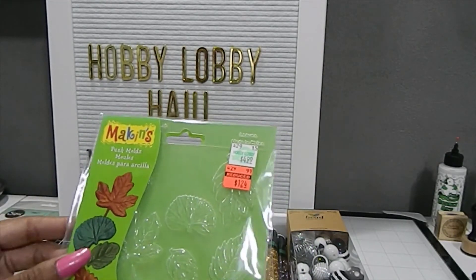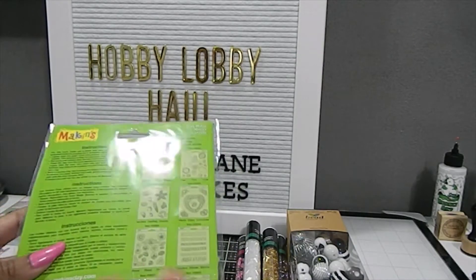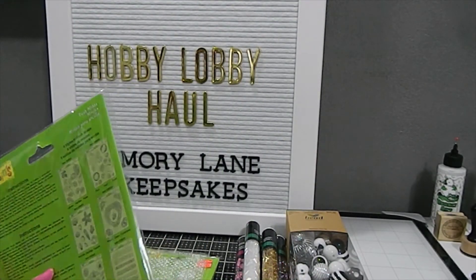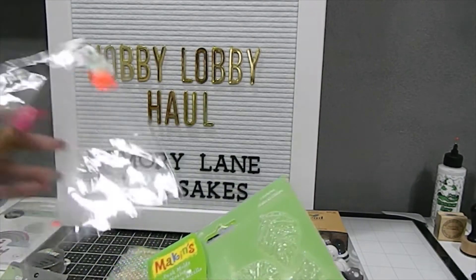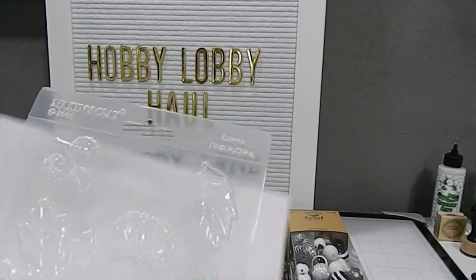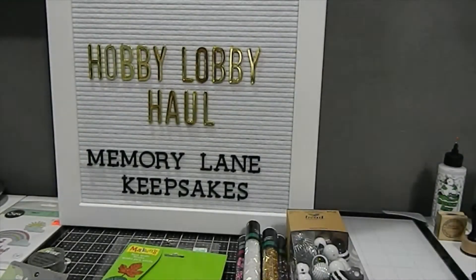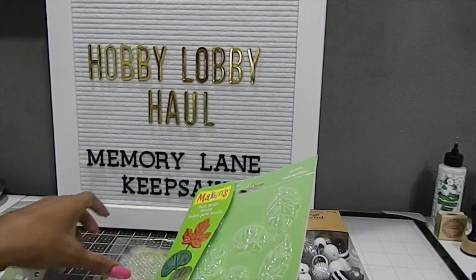There's also this one called Push Molds, also $1.24. These are the leaf molds — it looks like there's just the one leaf mold in this pack, though the packaging shows several other variations that weren't at the store, likely sold out since I saw a lot of empty slots on the shelf. It's still really nice for mixed media, jewelry making, or whatever you want to create.